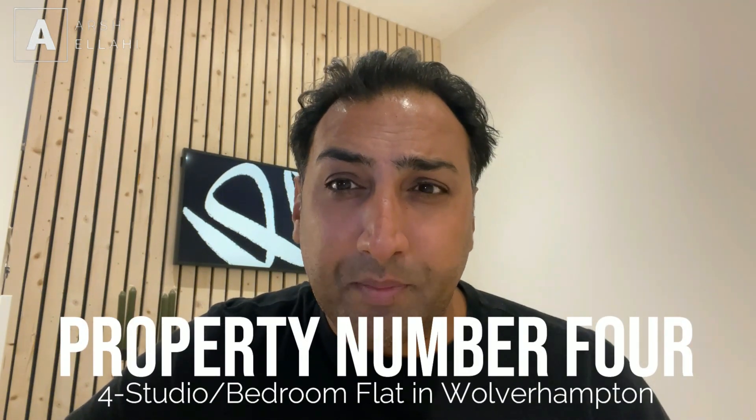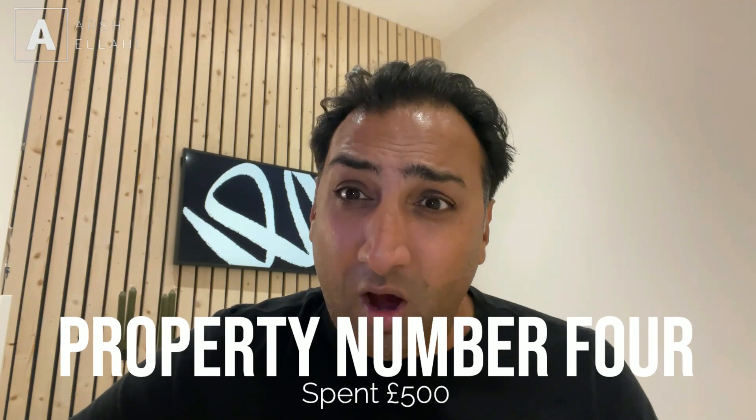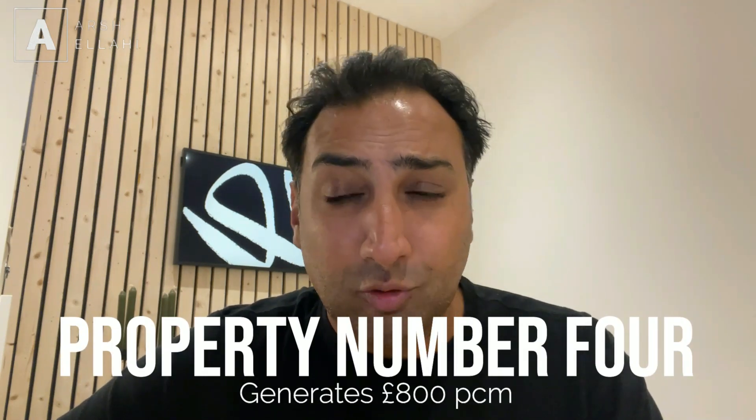I'm going to vlog the whole journey so that you can see what we're doing to that property. Now, we've also got some smaller properties acquired throughout 2022. There's a small four-bedroom — actually four studio flats within a house in Wolverhampton — that is fully occupied. I spent approximately £500 to bring it up to standard, literally redecorating the communal hallways and some of the vacant bedrooms, and that now generates approximately £800 a month.